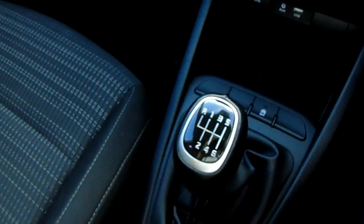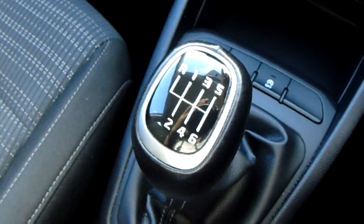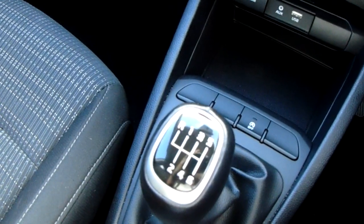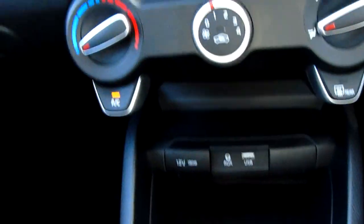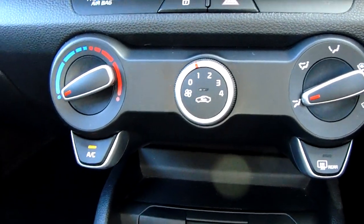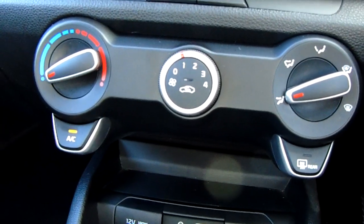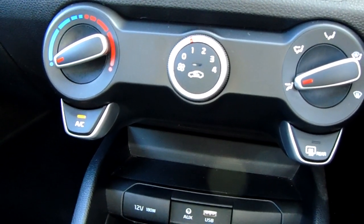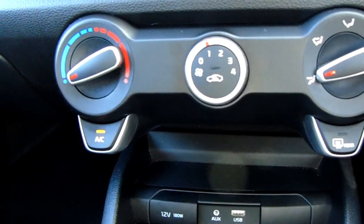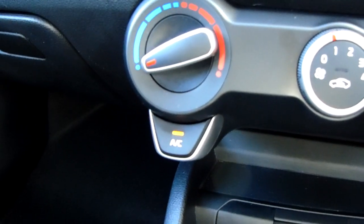Starting off on our centre console just down here, you have your manual 6 speed gearbox to go along with that 1 litre turbo petrol engine. Moving past that, up here you have the heating and air conditioning which can be accessed and adjusted on the left hand side. This car is more than capable of keeping you warm through winter as well as cool through summer.